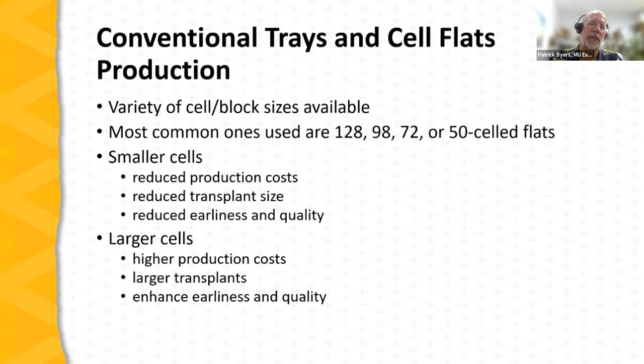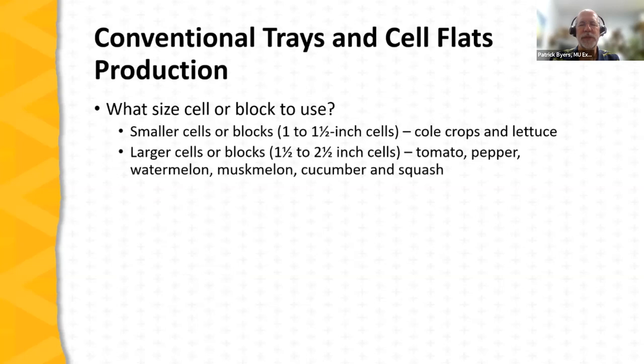Plastic containers typically consist of a reusable plastic tray or flat plus inserts. The inserts can be used more than once, but the thin plastic makes them difficult to clean and disinfect without damage, so in many cases they're used only once. The standard tray is a 10-20 tray (base dimensions 20 by 10 inches; footprint about 21 by 11 inches). Common insert sizes are 128s, 98s, 72s, or 50s. Smaller cells reduce production cost but are only suitable for small transplants; larger cells are needed for tomatoes, peppers, cucumbers, watermelon, and squash.